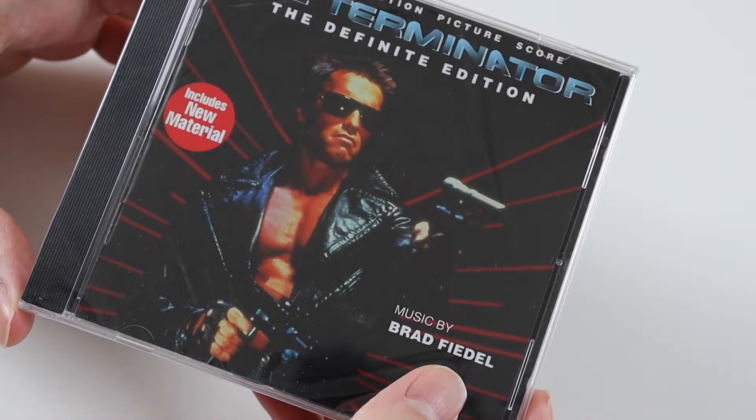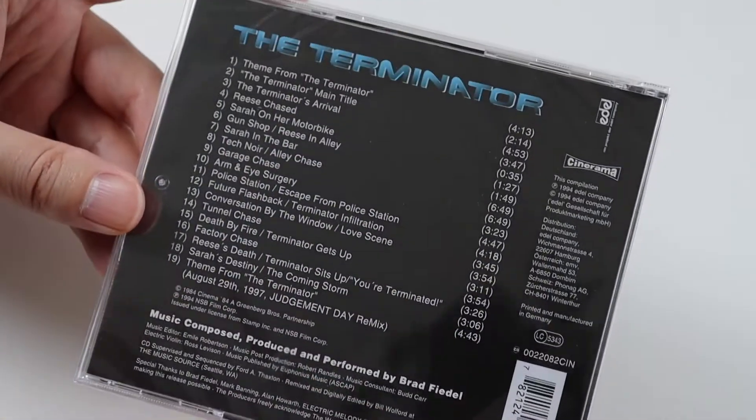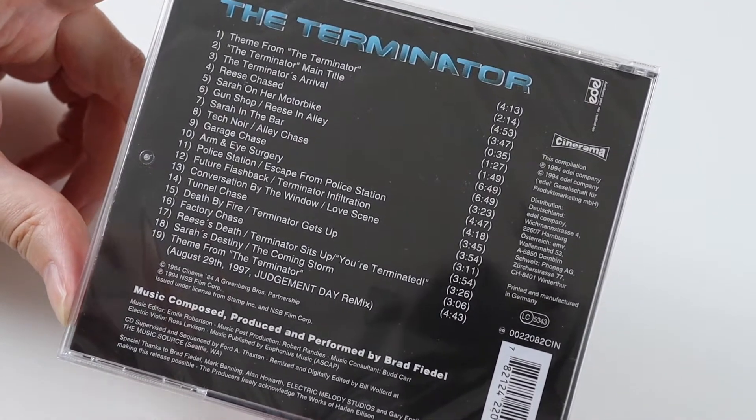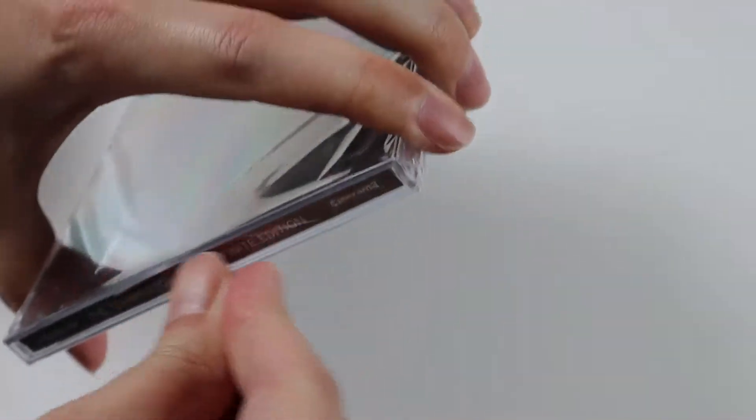The music is originally by Brad Fiedel. It's very 80s and synthy — synthesizers — which I love. I do like the music in Terminator. Let's just take the plastic off and have a look inside.